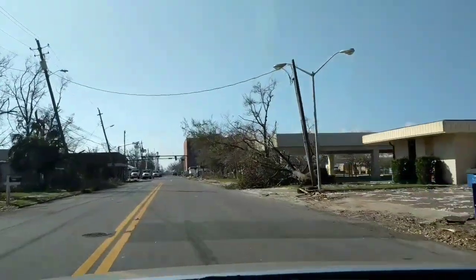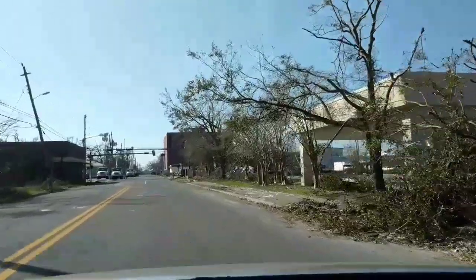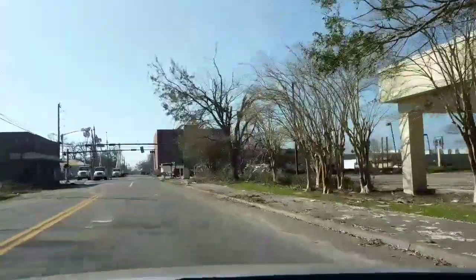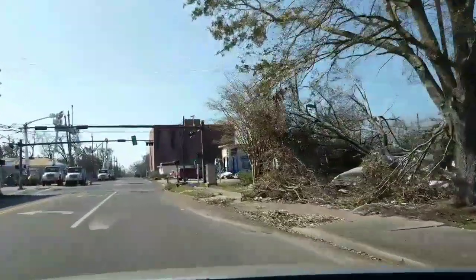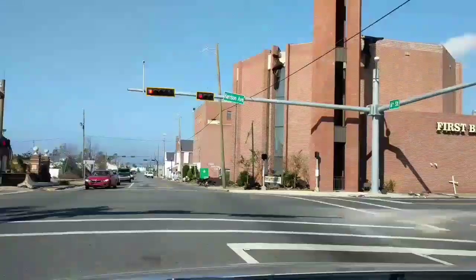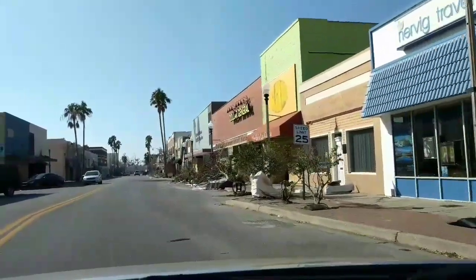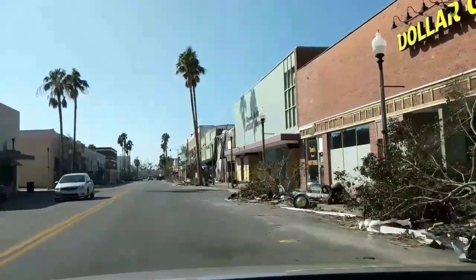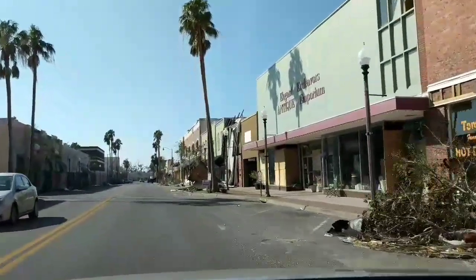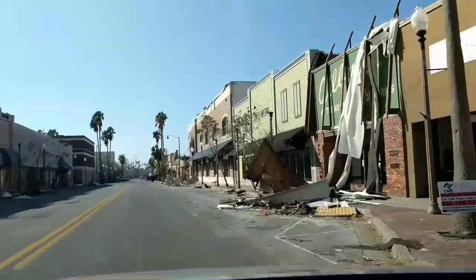I mean, real strong. He even uprooted that tree you see on the right-hand side — look at that. This storm was really, really powerful. A lot more powerful than what people thought. That's why a lot of people stayed home, because they were thinking it's going to be just another typical storm. But little did they know, as you can see, it wasn't so typical.